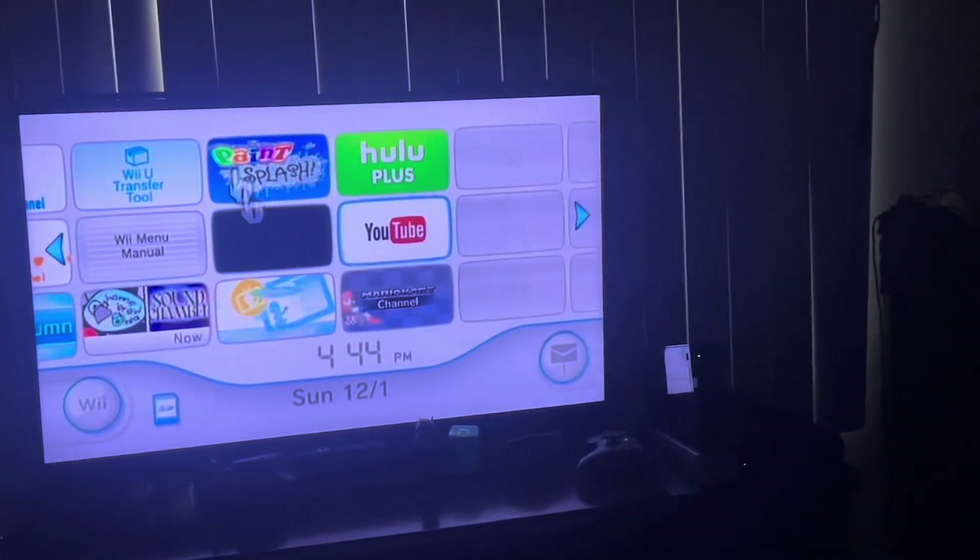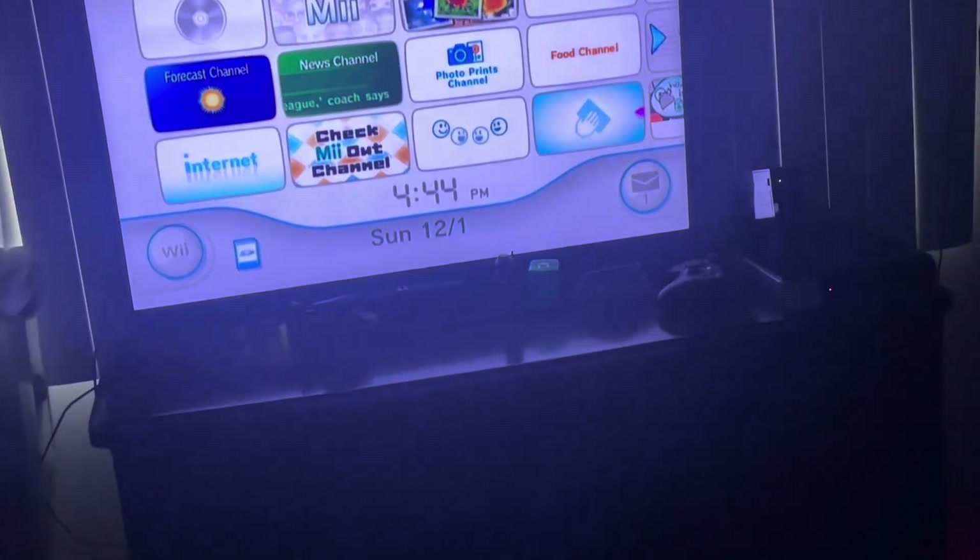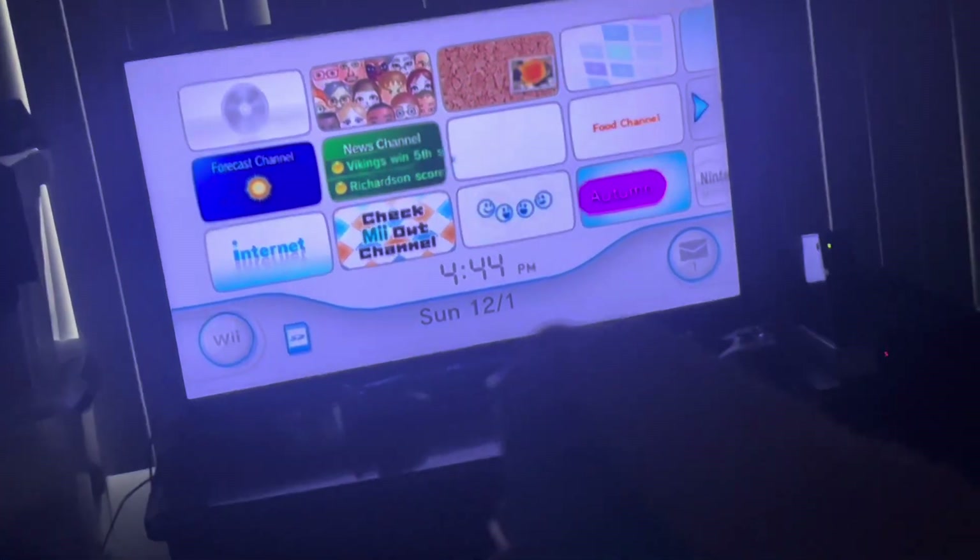And that about wraps up my modded Wii setup. Thank you guys for watching — please comment and subscribe. I'll see you all next time. Bye!